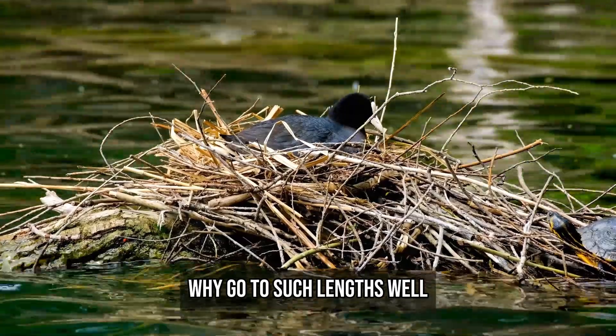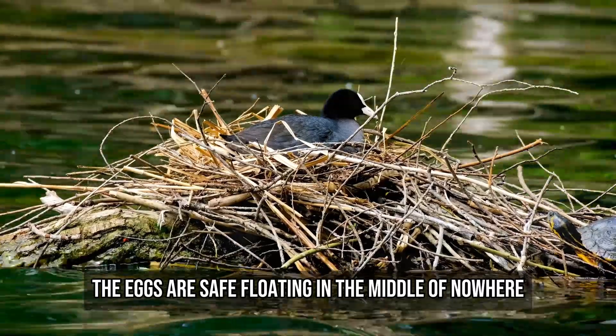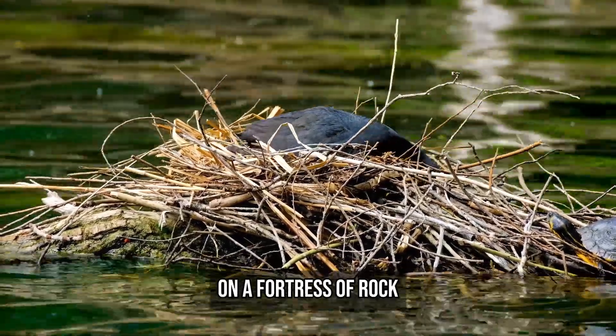Why go to such lengths? To avoid land predators entirely. The eggs are safe, floating in the middle of nowhere on a fortress of rock.